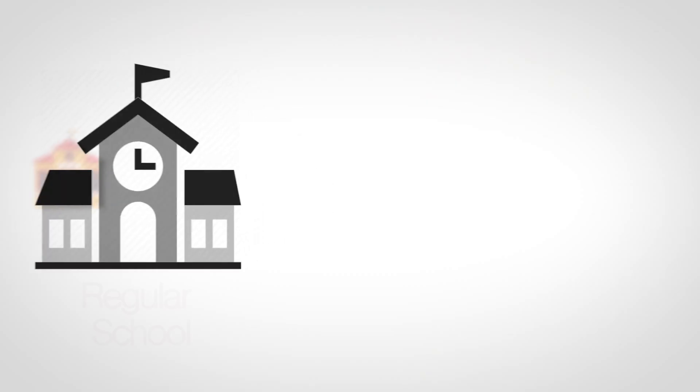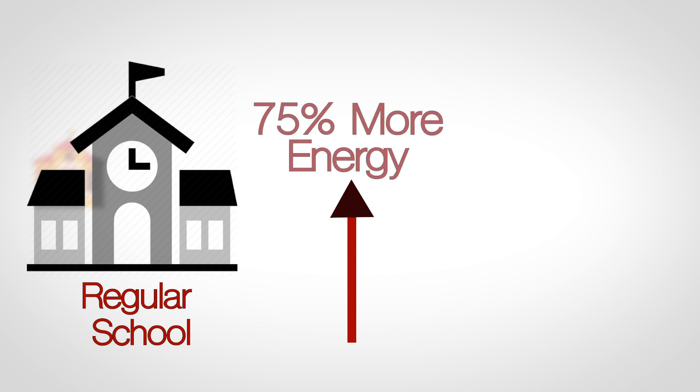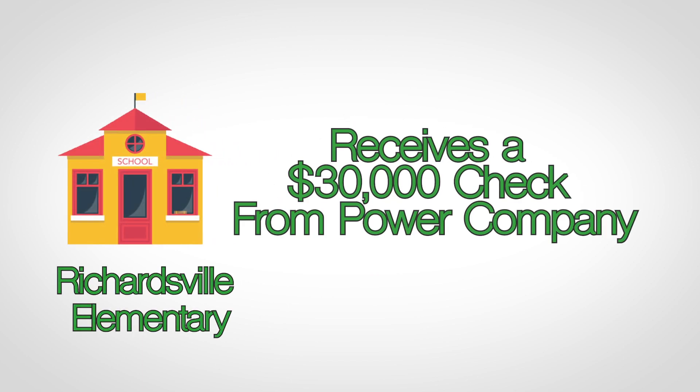A typical school uses 75% more energy than that of a net zero school. To be considered net zero, a building has to produce as much energy as it consumes in a year, but this school actually produces more than it uses. That is why they receive a check of $30,000 from the energy company, as well as eliminate a $200,000 energy bill they would have to pay.